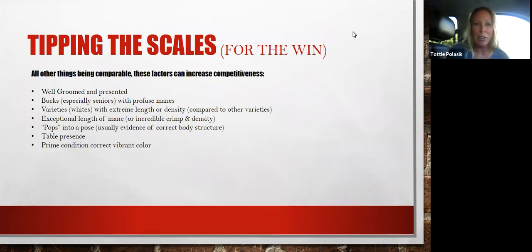This next slide is what I call 'tipping the scales.' When you have highly competitive classes, there are things that can increase competitiveness. Obviously at the top of the list — and this is pretty much for every breed — is well groomed and presented. When your animal comes to the table, if there's fur flying or they have extremely long nails and cannot pose correctly, they're not going to look as prime, not as eye-appealing, and they're not going to get as many condition points. For an exhibitor, that should be almost a no-brainer, but unfortunately from judging over a thousand shows, it's not always the case.